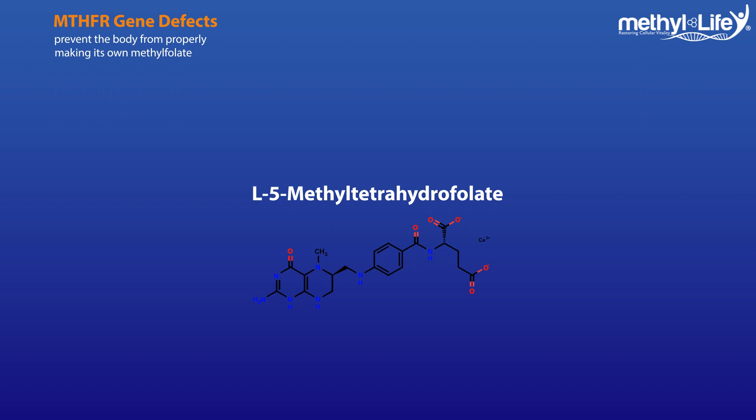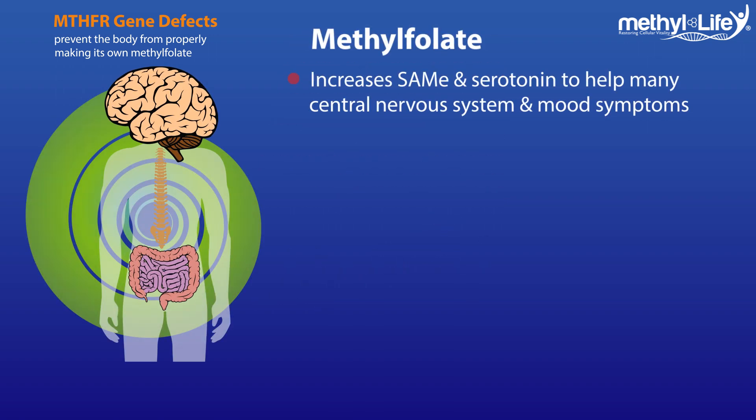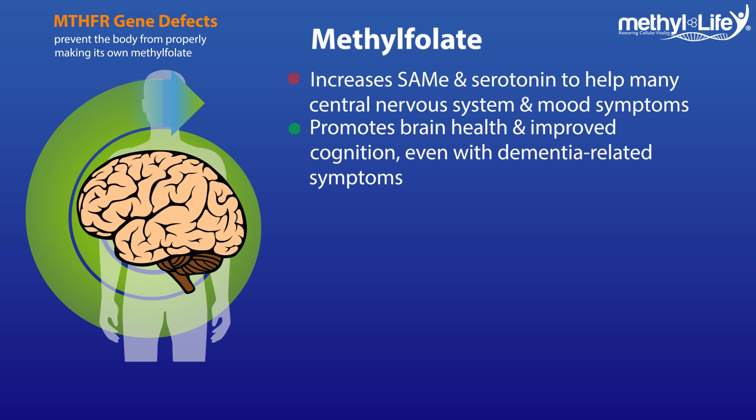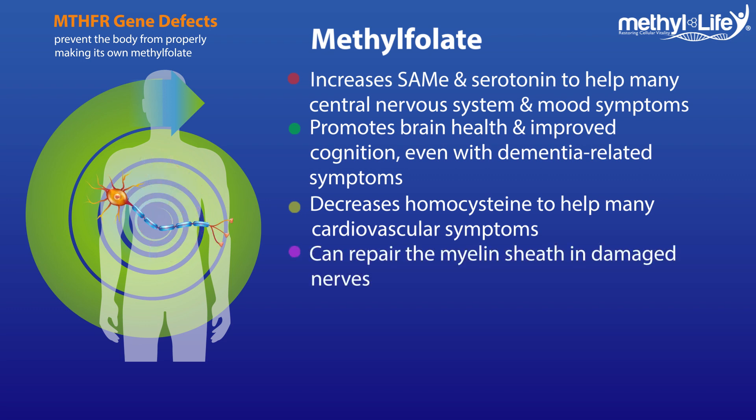When vitally functioning within our cellular structure, this specific form of folate makes key neurotransmitters like serotonin by promoting SAMe, helping us to better balance our mood and gut health. It promotes brain health and can bring improvement in cognition, even with dementia-related symptoms. It also reduces homocysteine to protect us against cardiovascular problems like heart attacks or strokes. And when the right form of folate can be utilized by our cells, the myelin sheath in damaged nerves can get repaired, which may actually lessen nerve pain.